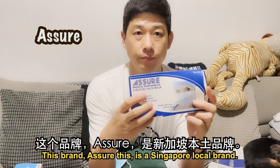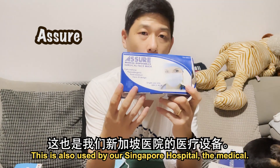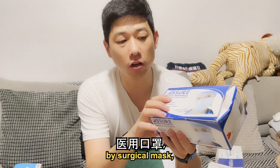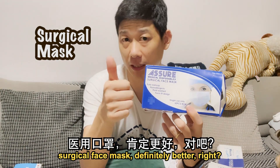Let me start from the best one. This brand — Assure — is a Singapore local brand. Even from last year, the first wave of COVID-19 cases in 2020, we could already find it in pharmacies and hospitals. This is also used by Singapore hospital medical staff — doctors and nurses all use this. First of all, look at the case: it should mention 'surgical mask' or 'surgical face mask.' Later I can show you another one that never mentions surgical face mask. Surgical face mask is definitely better.